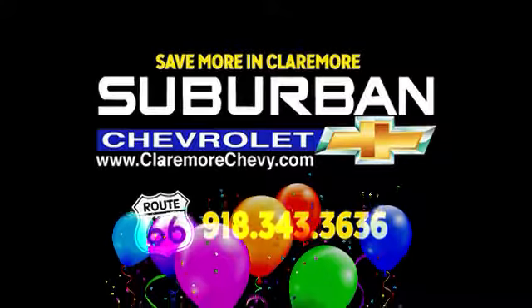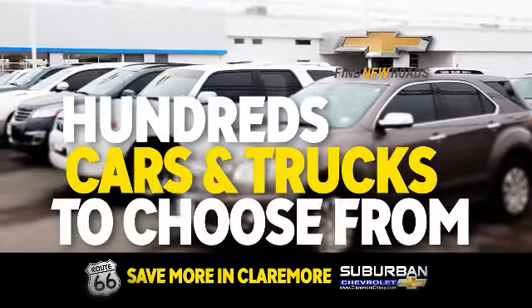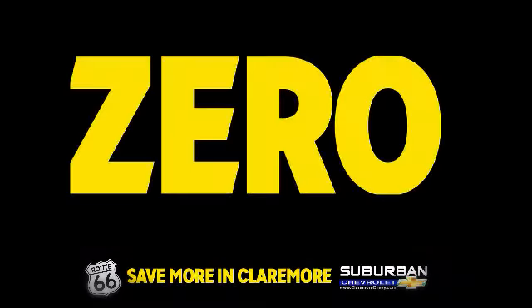Our remodel is complete and we're celebrating at Suburban Chevrolet with payments starting at $199 a month. We have hundreds of quality pre-owned to choose from with no money down. Zero down.